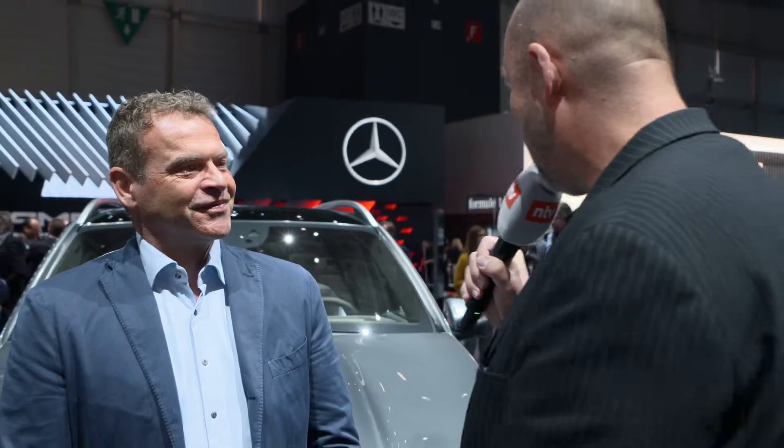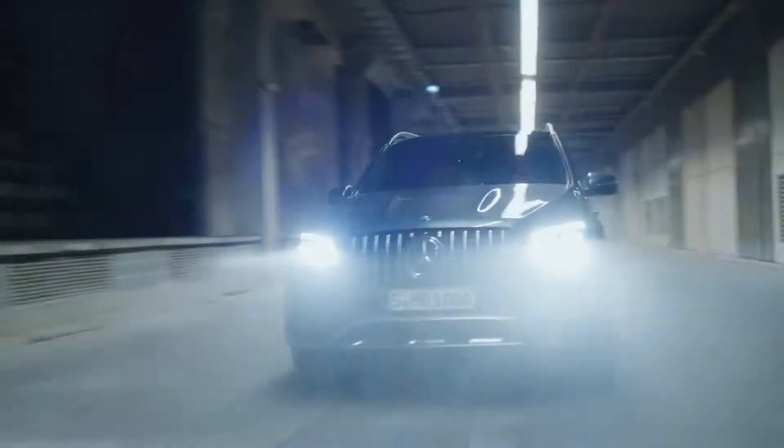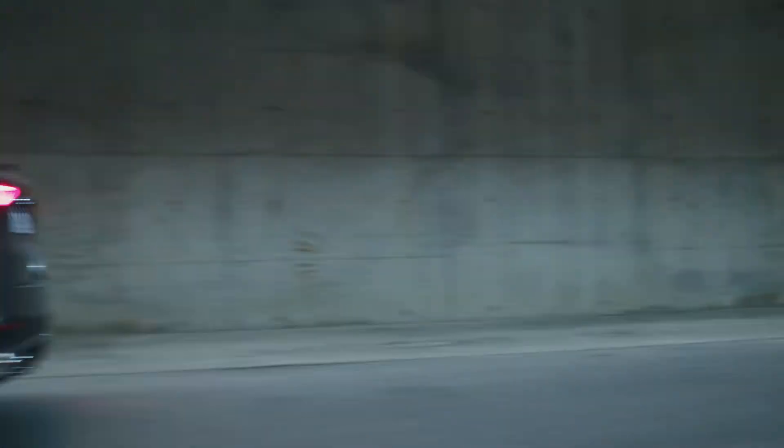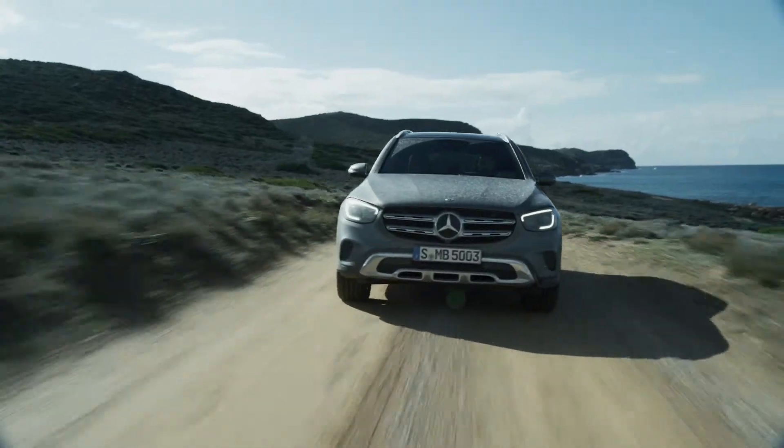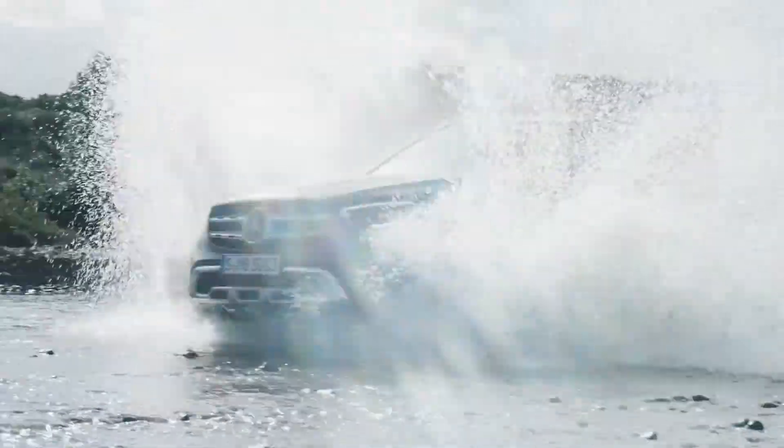When we talk about driving dynamics of this heavy SUV, what have you done to give the car the kick? The kinematics of the axles are totally different compared to the predecessor. We added electrically supported anti-roll stabilization, new suspension — everything new from our side. It's a lot of fun to drive on a country road.